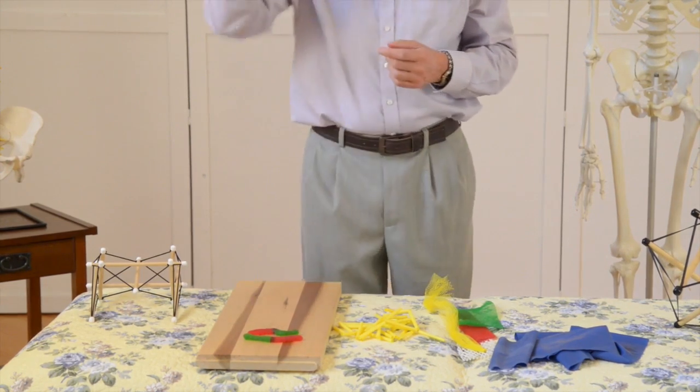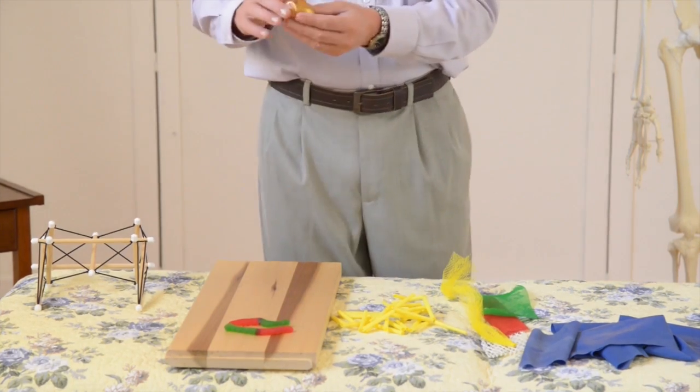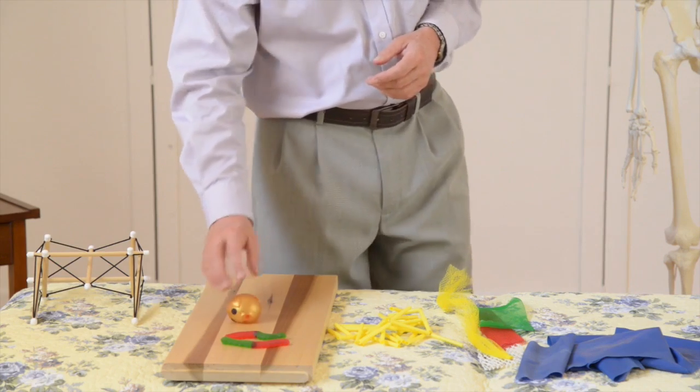This is what happens to your joint fluid at the moment you're catching a ball — it suddenly goes splat, and then comes right back into shape again. This stuff is acting like a ground substance.